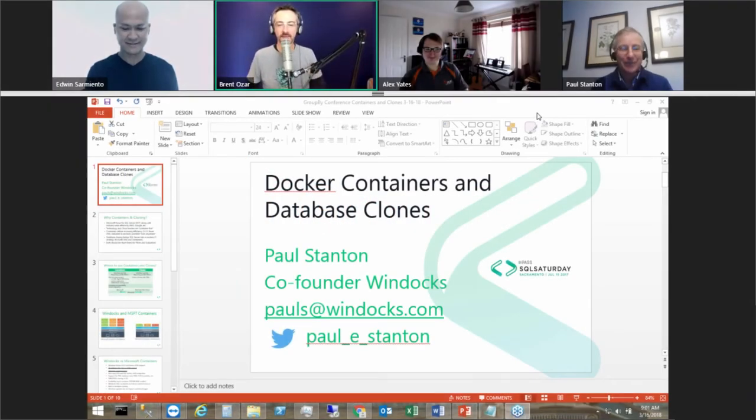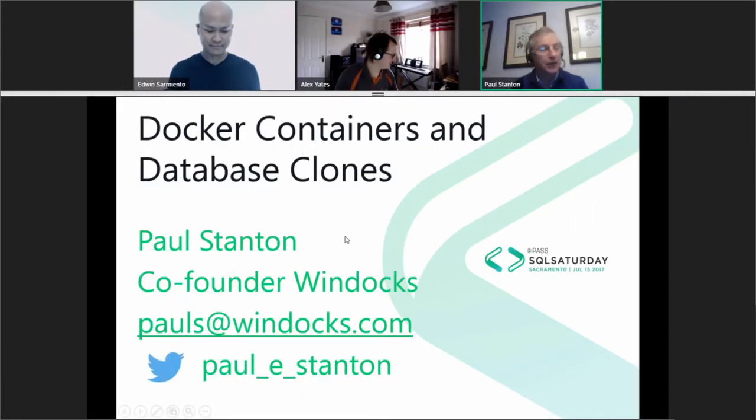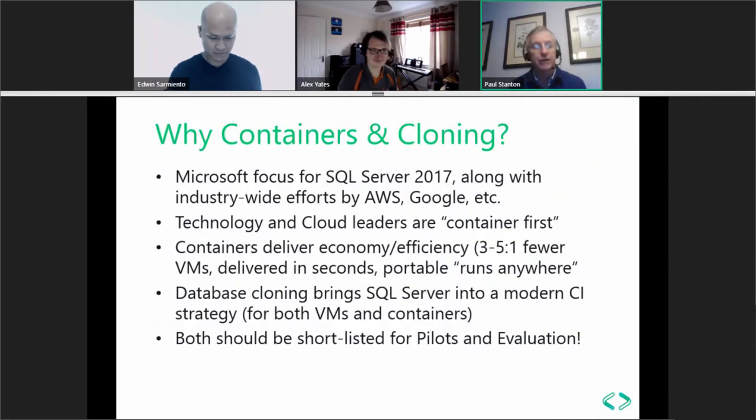Hi everybody. In the next hour, Paul Stanton is going to be talking about Docker containers and database cloning. The tail-end discussion with Javier brings up a good point about the context of why we're talking about Docker containers and database cloning. Paul is co-founder at a company called WinDocs, which took on delivering an alternative implementation of Docker on Windows.